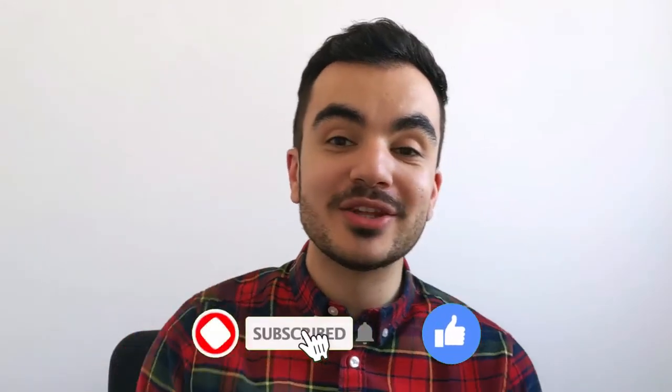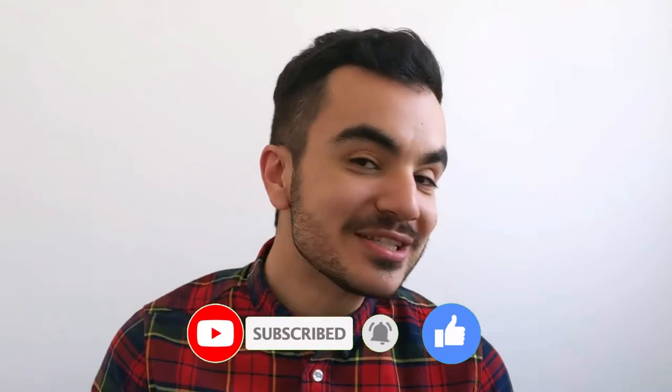If you are enjoying this video, please be sure to like, comment, and subscribe with the notification bell on. I release a video every single week talking about all things personal finance.